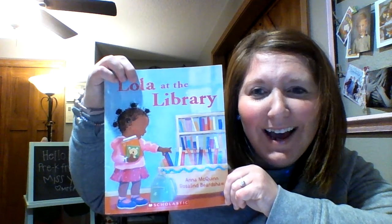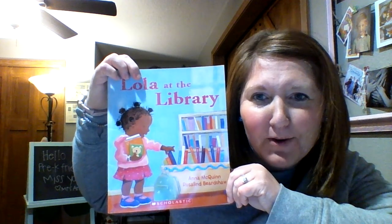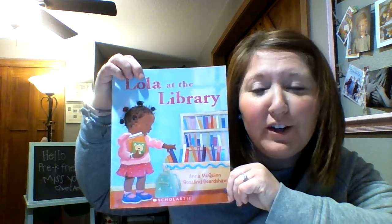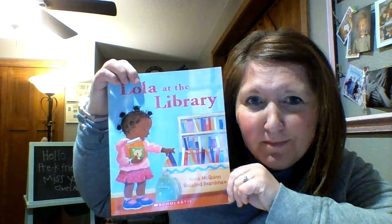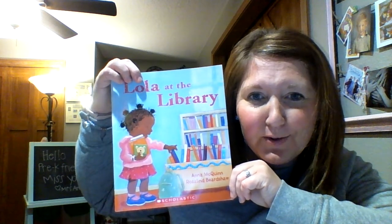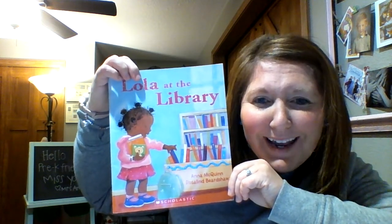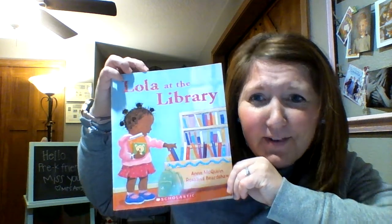Hi pre-k friends! I know we're studying about recycling but I came across this book and I thought this was a perfect choice for Tuesday. It's called Lola at the Library. The author of this book is Anna McQuinn. Let's find out what happens when Lola goes to the library.